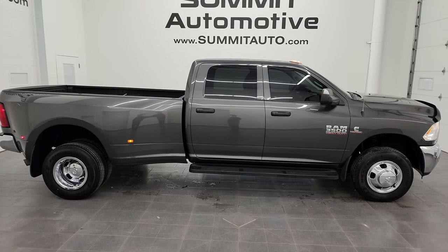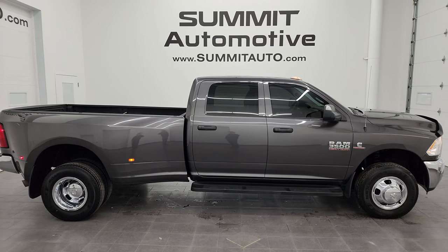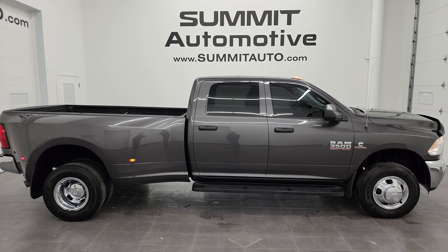To see more pictures of this truck or one of our other 550 new and used cars, trucks, SUVs, minivans, Wranglers, half-tons, three-quarter-tons, and one-tons — you name it — go to summitauto.com. Full pictures and descriptions of every single vehicle are available at summitauto.com.